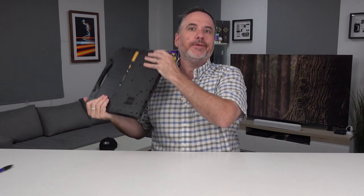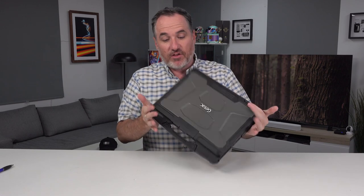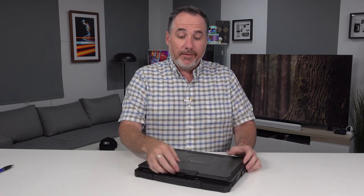It could be dropped — I'm not going to do that because I'm not an idiot — but basically this is one of the most rugged bits of technology you can buy. But it's really just a Windows laptop.